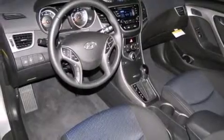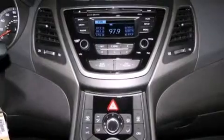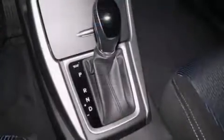Its top features include Bluetooth mobile device connectivity, voice activation technology, heated seats, and speed sensitive volume controls.